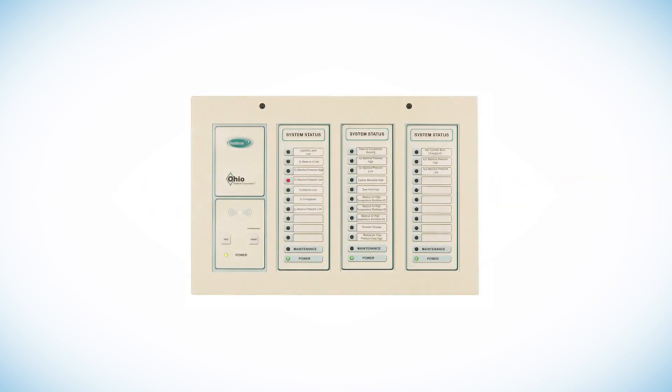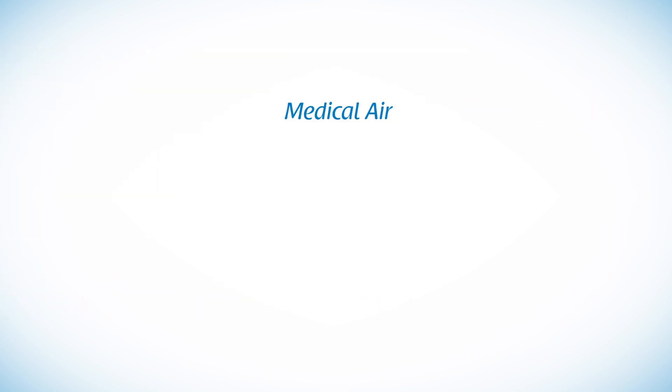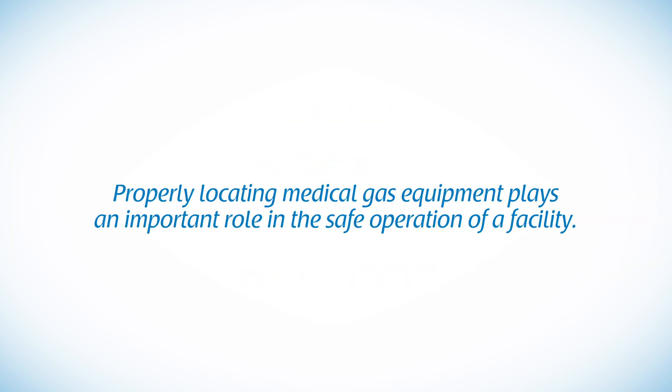A key element left out of most medical gas system designs is the master alarm system. Master alarms provide critical indications to facility personnel from medical gas source systems such as medical air, medical vacuum, manifolds and bulk supply systems. Properly locating medical gas equipment such as valves and alarms plays an important role in the safe operation of a facility, since they are in place as part of the patient and staff life safety systems.